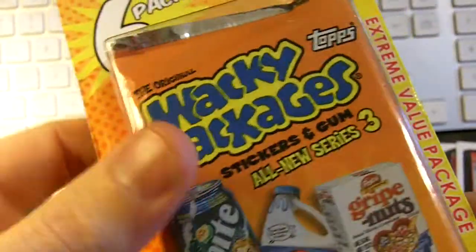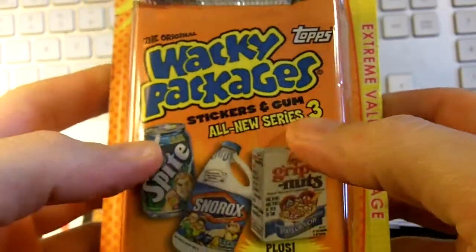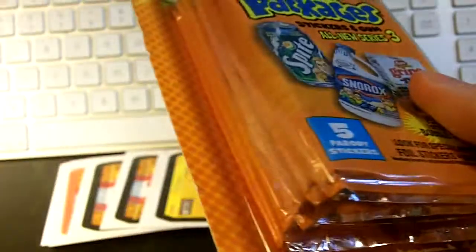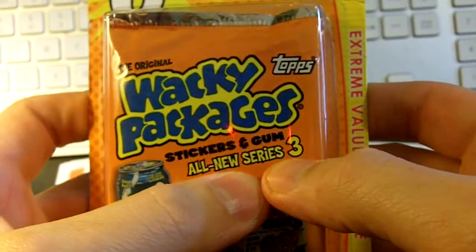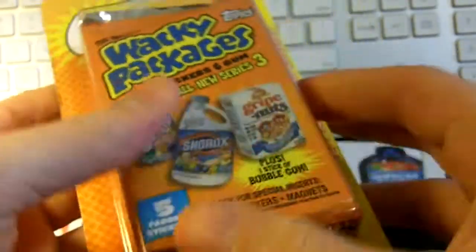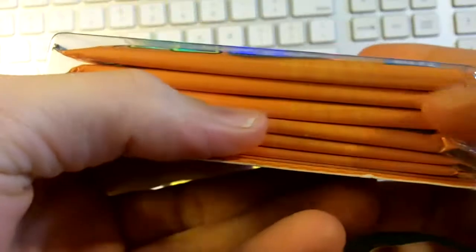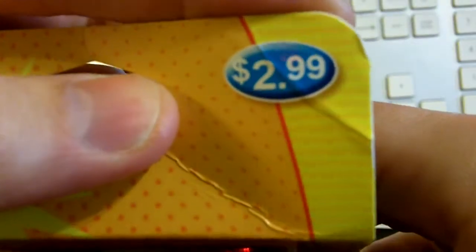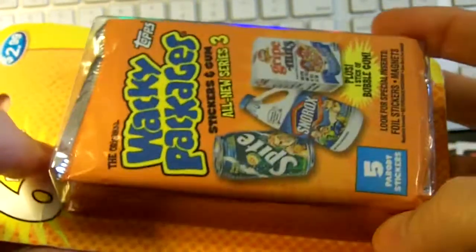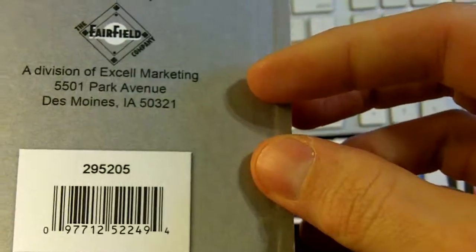Wacky Packages All New Series — this is Series 3, guys. We went to Target and Reagan and I found this blister pack with Series 3 in it. So we're going to go back to Target and, if these are still there, we're going to pick up a couple and keep them sealed, and some more Garbage Pail Kids for the collection. Look at this — $2.99 for a blister pack of Series 3, six packs, stickers, and gum. That is too awesome.